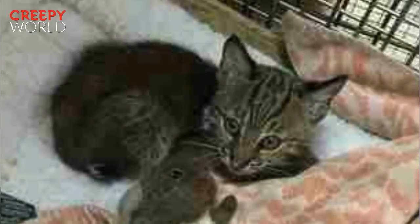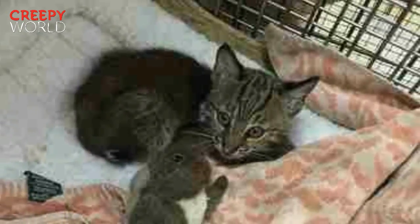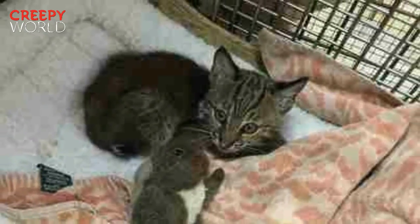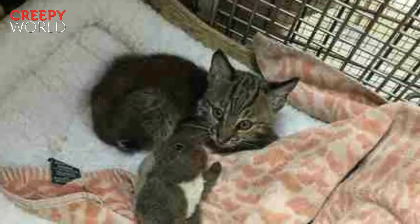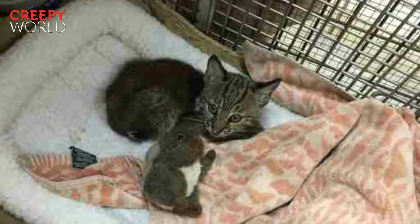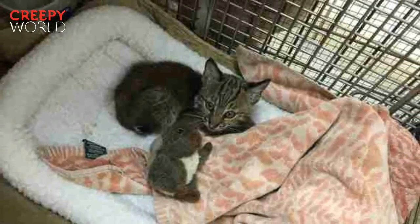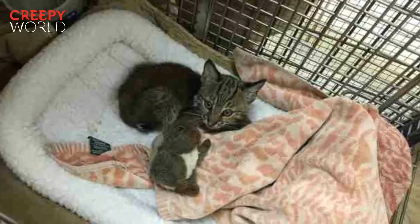Big Cat Rescue does more than rescue and rehabilitate big cats — they also try to educate the public about the animals they care for. "Bobcats are often misunderstood," says Veronica. "We get a lot of calls from people who see wild bobcats in the woods behind their house and they're afraid, but they're really great neighbors to have. Bobcats don't want to come around people and they don't bother people's pets, but they do eat snakes and rats — things you don't want near your house."